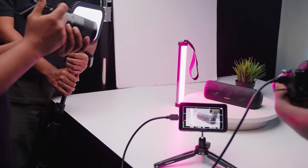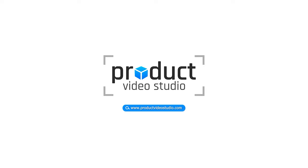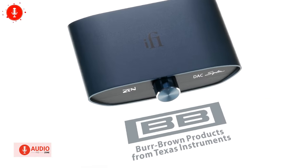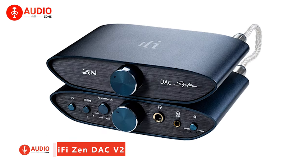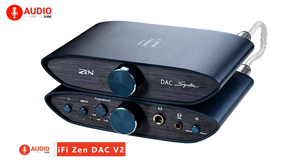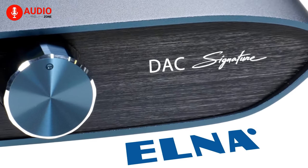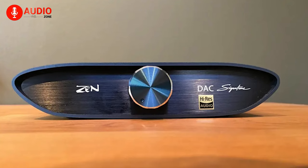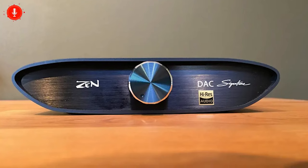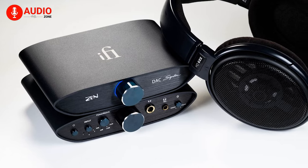If it ain't broke, don't fix it guides their approach, yet they recognize the importance of innovation in the competitive hi-fi field. This ethos drove the transition from the original Zen DAC to the enhanced V2 model. The Zen DAC V2 boasts improved processing, MQA decoding, and circuitry, resulting in an acclaimed performance at a budget-friendly price.